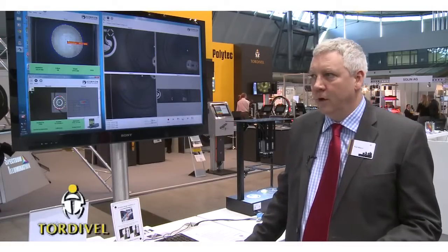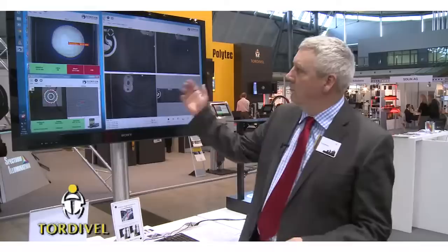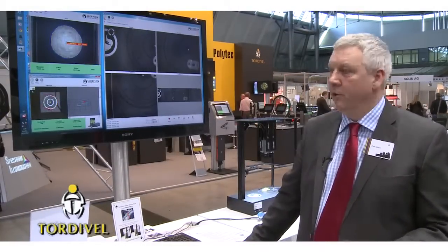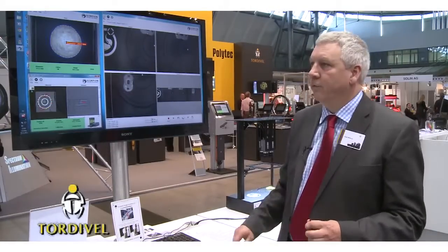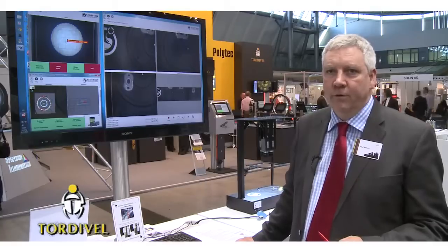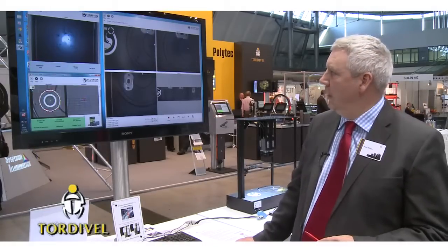It is a new product series of image processing applications. One example here is Scorpion Image Sentinel, which is not a traditional image processing application, but is used for traceability purposes — for example in a factory environment — where we have a number of cameras.